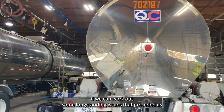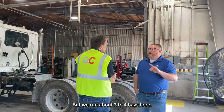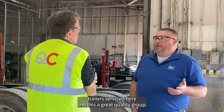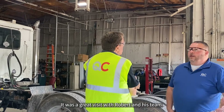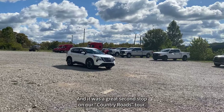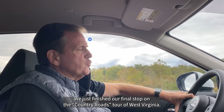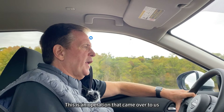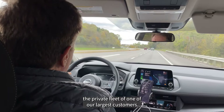Met a number of the mechanics — Vince, Chris, and Dwayne — though a couple of guys weren't there. It's a great operation running a number of bays. There's a possibility of expanding a little bit if we can work out some long-standing issues to take advantage of some open bays. We run about three to four bays here, and there are over 100 trailers serviced here — just a great quality group. It was a great visit with Robert and his team, and a great second stop on our Country Roads Tour.